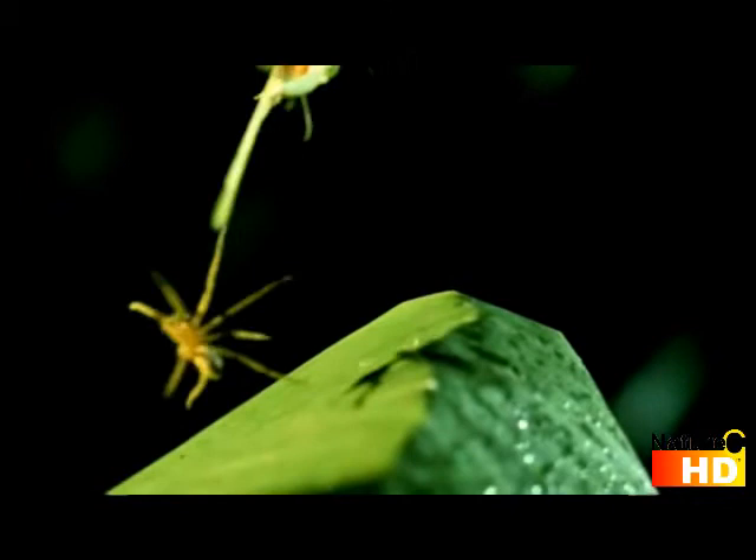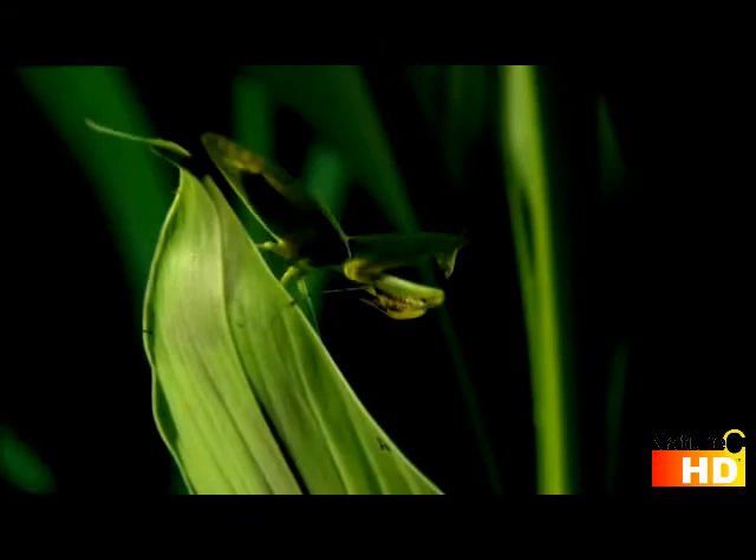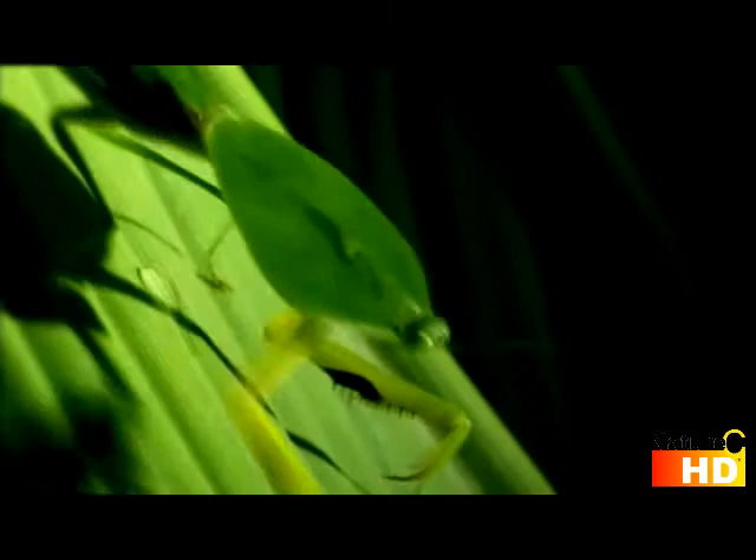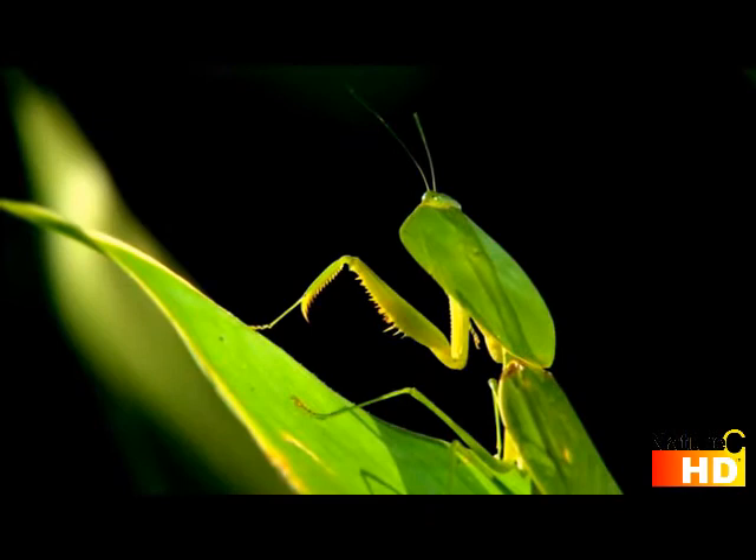Its trademark move is always shaken, not stirred. The mantis uses strange rocking and shuddering as part of its behavioral camouflage repertoire. This helps disguise it as a flickering leaf and makes it hard to focus on. It'll use this tactic even while doing tiny little steps towards its victim.